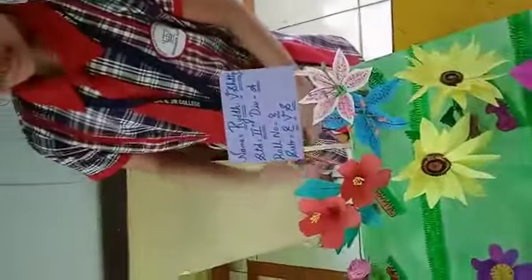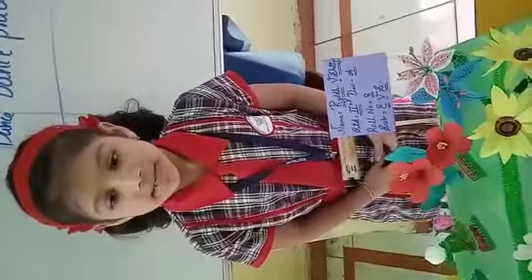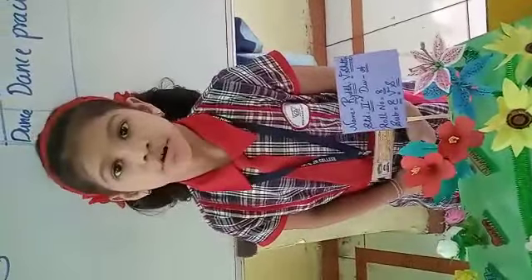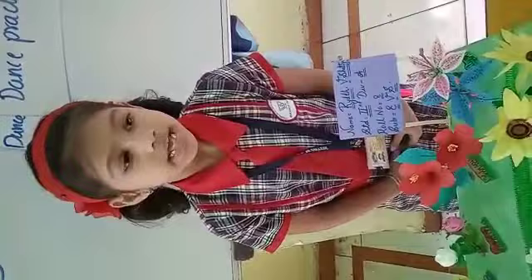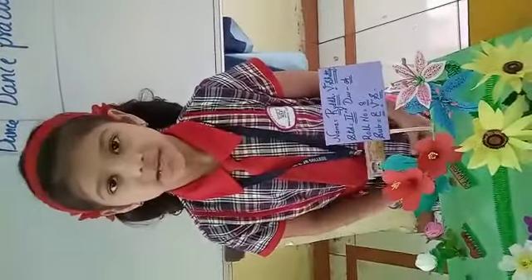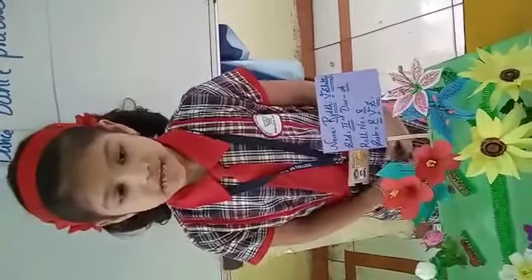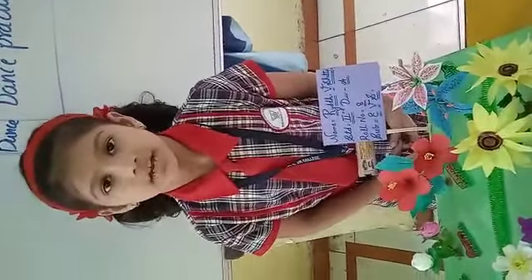This is hibiscus. Hibiscus are large trumpet shaped flowers. Hibiscus is also known as rose mallow or shoe flower. Hibiscus has no fragrance. The leaves and flowers can be used as a natural shampoo. The beautiful hibiscus flower has medicinal values also.